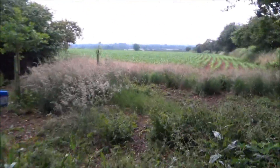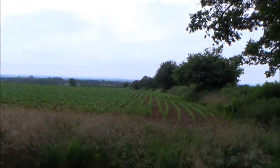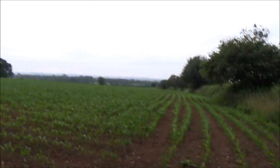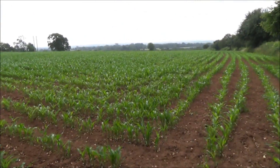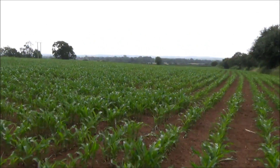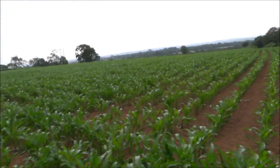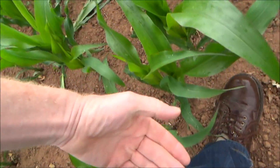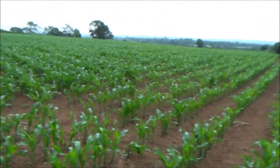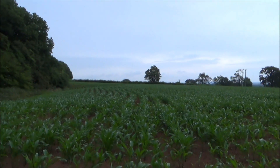So here's our maize field. We normally see it from the bottom of the field — might come in from the top with the footpath. Let's have a little walk out and see how it's doing. This has made a big improvement. Now they say knee high by July for maize, but it's not knee high yet — it's just up to below my knee. But it's certainly getting going now.